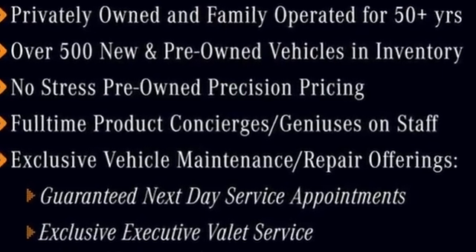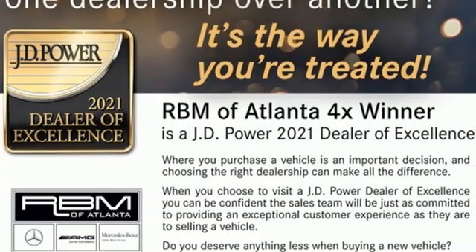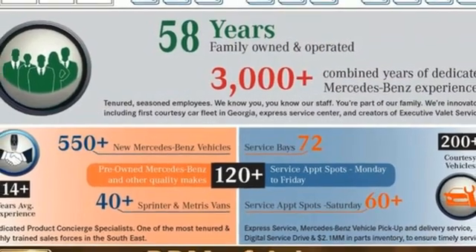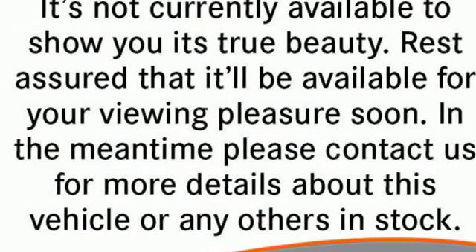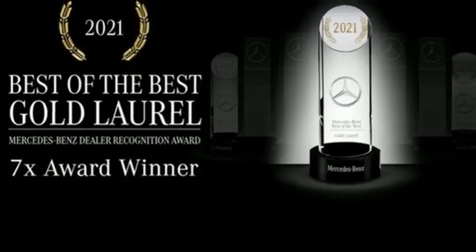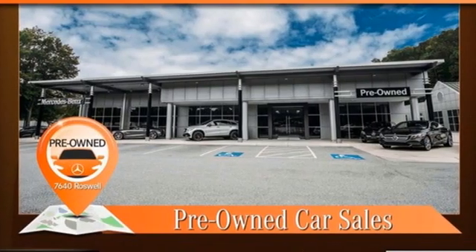Intercooled turbo i6 engine, four-wheel drive, streaming audio, wi-fi hotspot, dual zone climate control, automated parking sensors, external memory control, memory exterior door mirror settings, power tilting steering column, auto dimming rear view mirror, and integrated navigation system with voice activation.